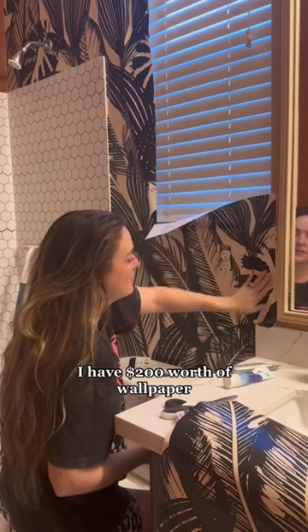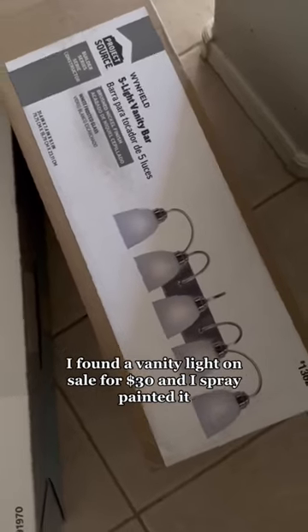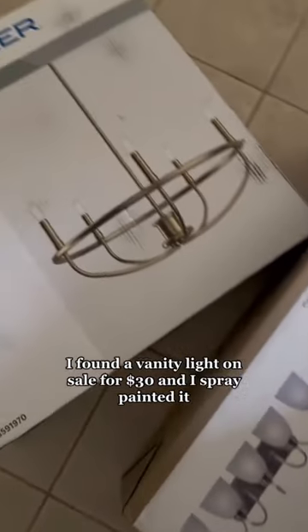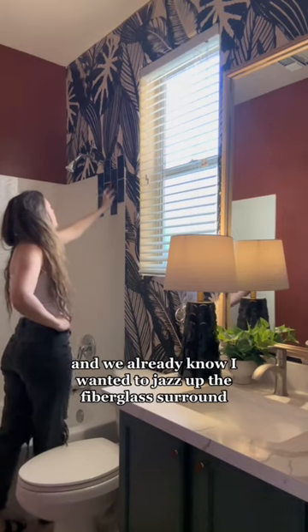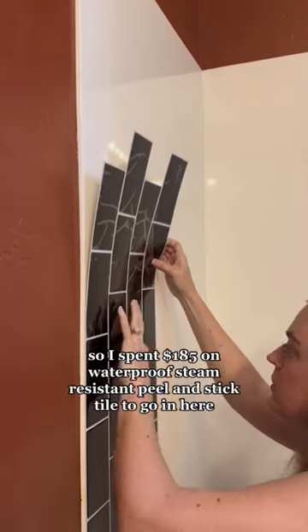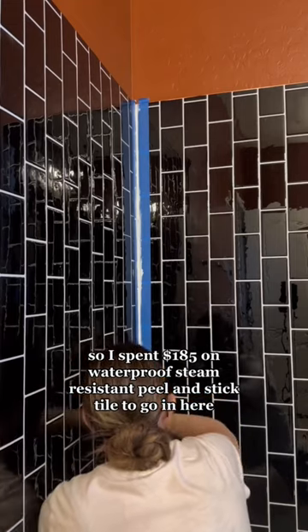To make this bathroom beautiful, I have $200 worth of wallpaper. I found a vanity light on sale for $30 and I spray painted it, because that is a very classy thing to do. And I wanted to jazz up the fiberglass, so I spent $185 on a waterproof, steam-resistant peel-and-stick tile to go in here.